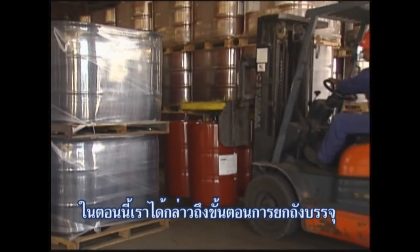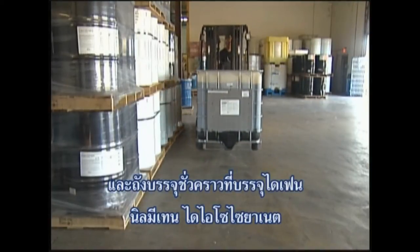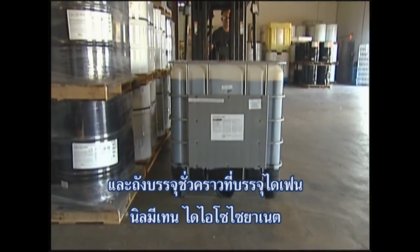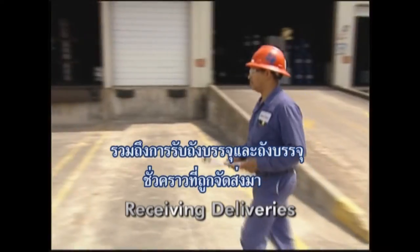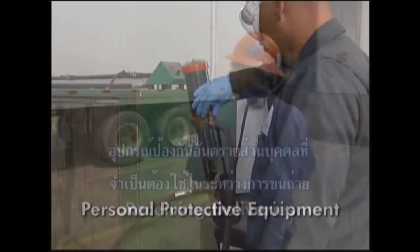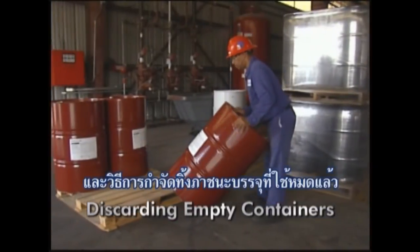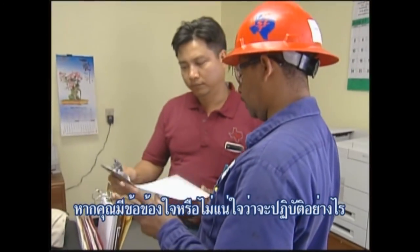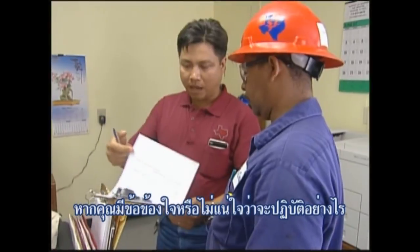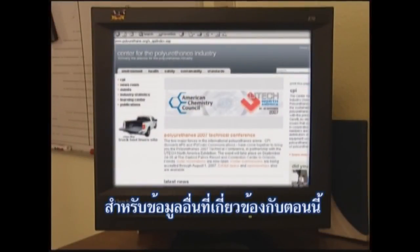In this section we have discussed the recommended procedures for handling drums and intermediate bulk containers containing diphenylmethane diisocyanate. This included receiving drum and intermediate bulk container deliveries, the personal protective equipment required during transfer operations, and the proper way of discarding empty containers. If you have any further questions or are unsure of the actions required of you, ask your supervisor or team leader or contact the product manufacturer.